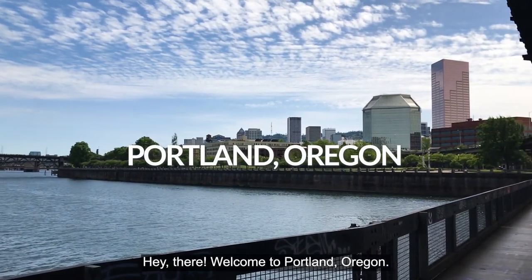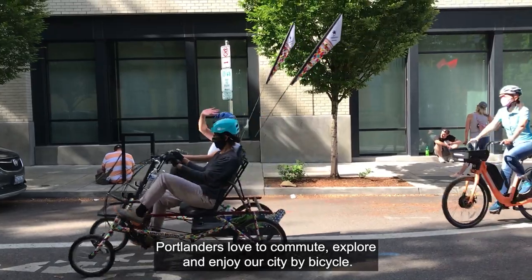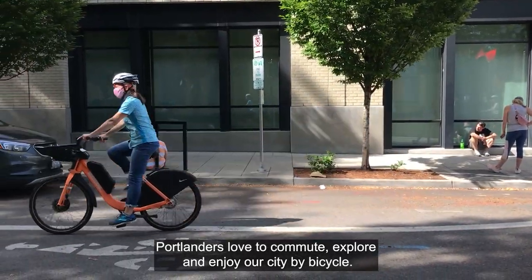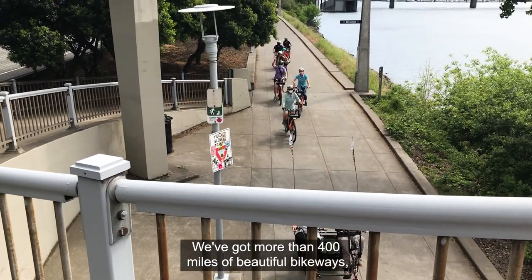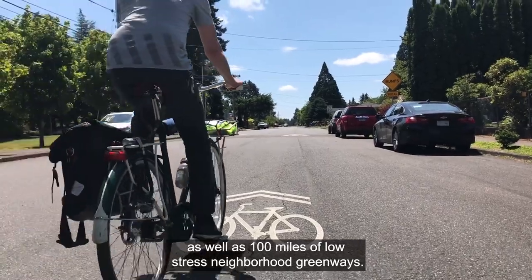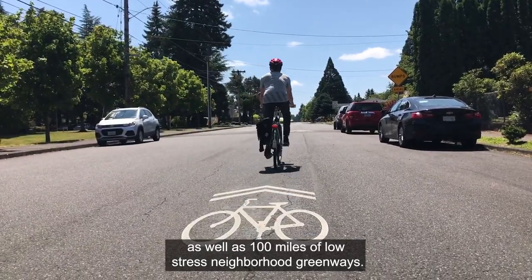Hey there! Welcome to Portland, Oregon. Portlanders love to commute, explore, and enjoy our city by bicycle. We've got more than 400 miles of beautiful bikeways as well as 100 miles of low-stress neighborhood greenways.